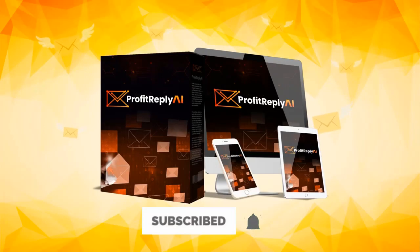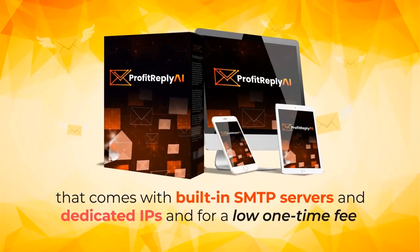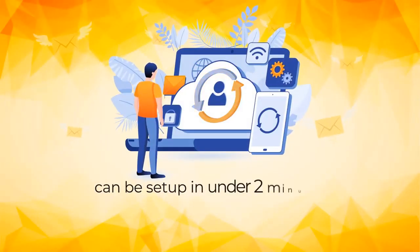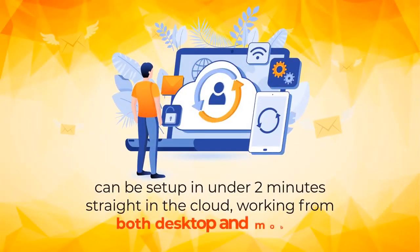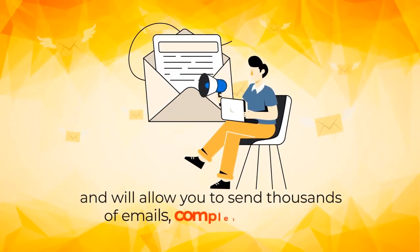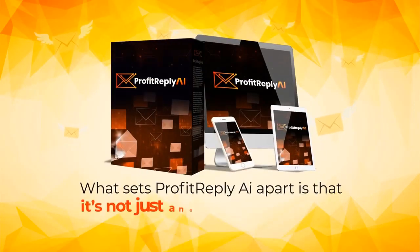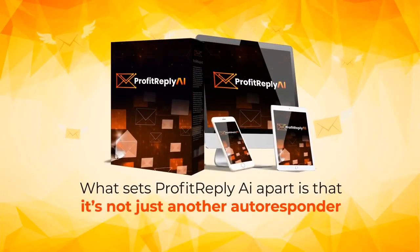It's the only cloud autoresponder out there that comes with built-in SMTP servers and dedicated IPs, and for a low one-time fee, can be set up in under 2 minutes straight in the cloud, working from both desktop and mobile, and will allow you to send thousands of emails completely for free.